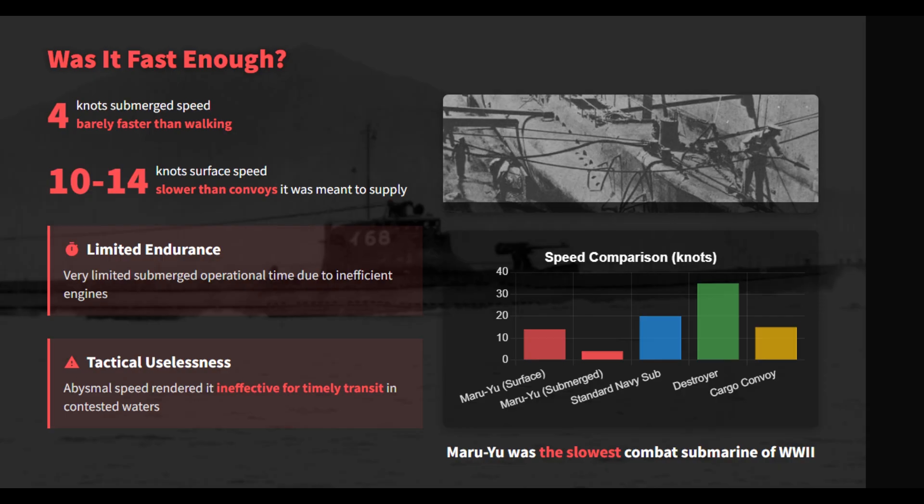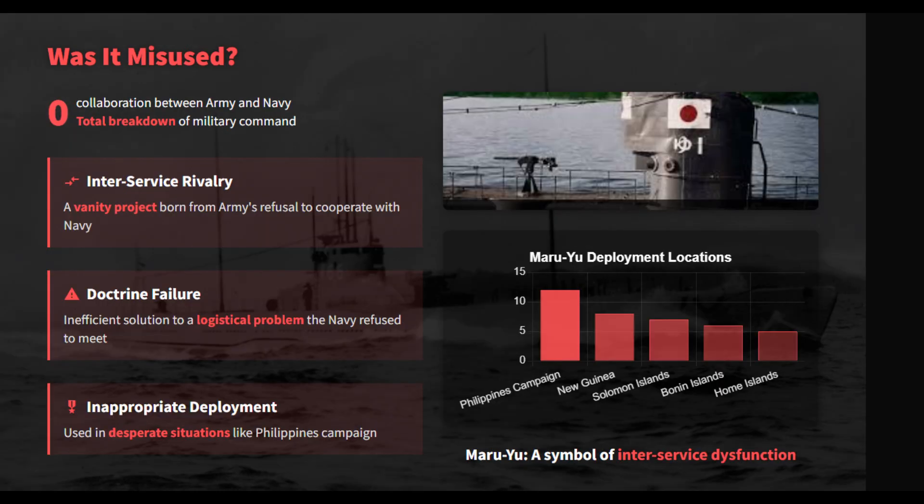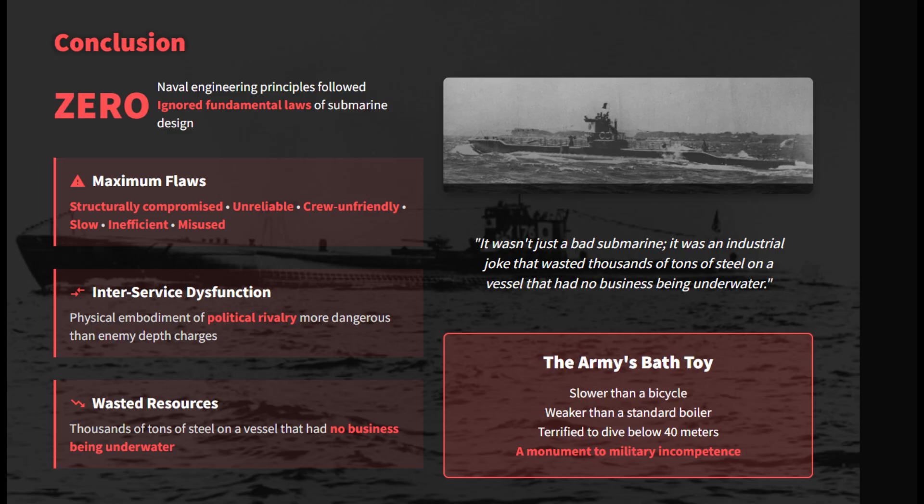Speed was a critical failure — struggling to reach 14 knots surfaced and crawling at a painful 4 knots submerged, it was slower than most convoys. The program was a massive waste of critical resources. Intending to build 400 boats, the Army completed only 38, draining steel and labor from proven naval programs. The Army thrust these flawed transports into desperate combat zones like the Philippines, where they were totally ill-equipped to survive or succeed.